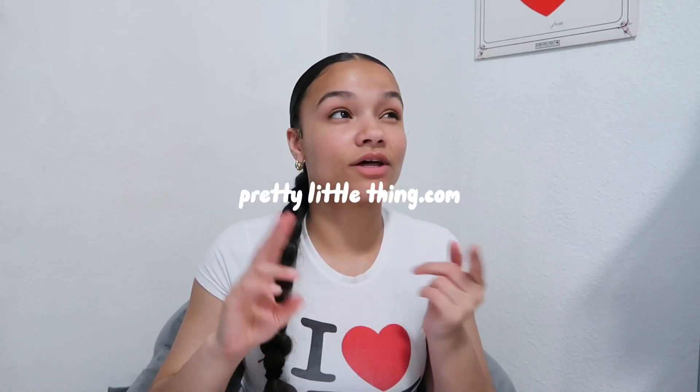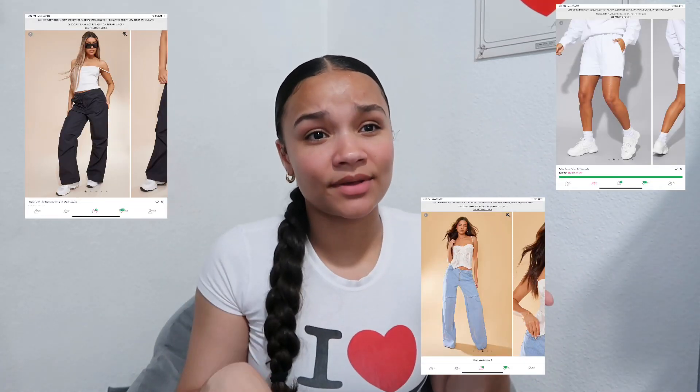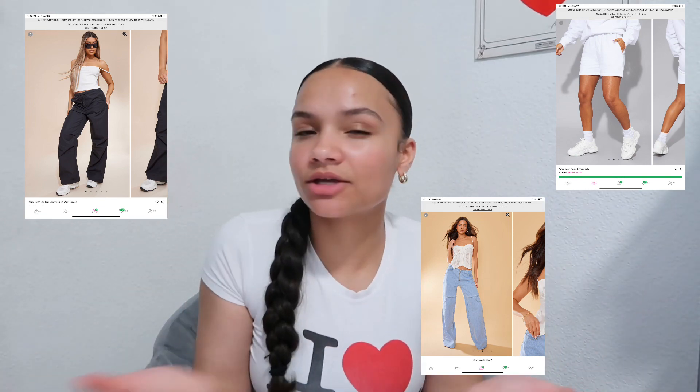For everyday wear — basically the outfits I showed you — I really recommend Pretty Little Thing. They have a lot of good basics. I know some people have trouble with sizing, but I always say size up because you'd rather have something a little big than way too tight. If it's too tight you can't even put it on, but if it's a little big you can pin it or adjust it.